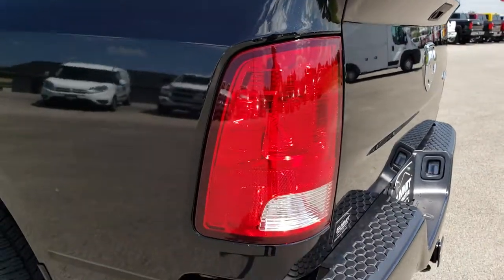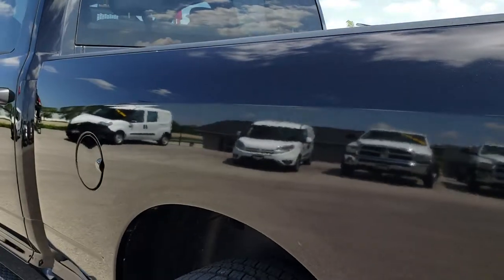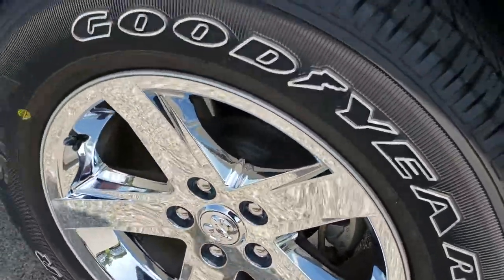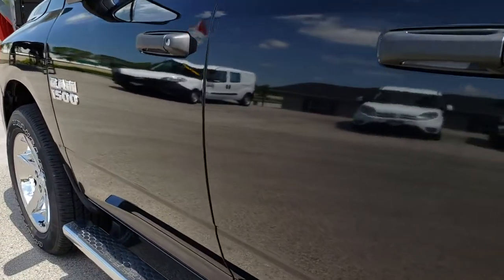The tailgate shuts nice and solidly. As we go down this side of the truck it's absolutely perfect as well — no dents or dings down this side. This back rim doesn't have any scuffs or scrapes on it, and it's very, very clean down this side of the truck.